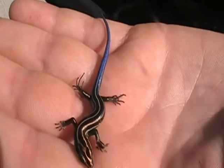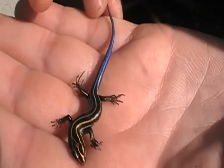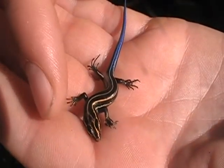Their blue tail color — it loses it as it gets to be an adult, and then they kind of start losing the lines too.